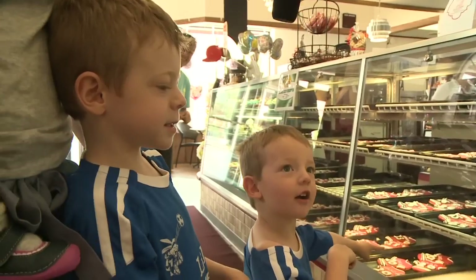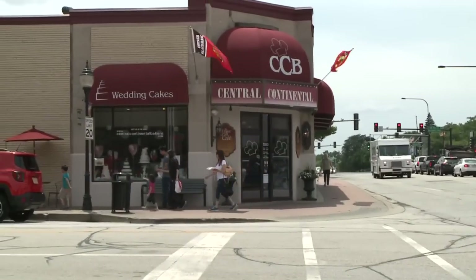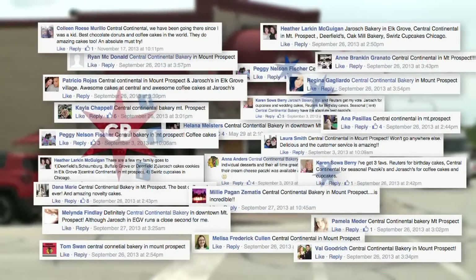Their coffee is delicious and their baked goods are unbelievable. Chicago loves the cookies — we've been coming here for over 30 years, so it must be great. It's just my favorite bakery. We asked where to go in the Northwest Burbs and over 20 people said we had to come here.